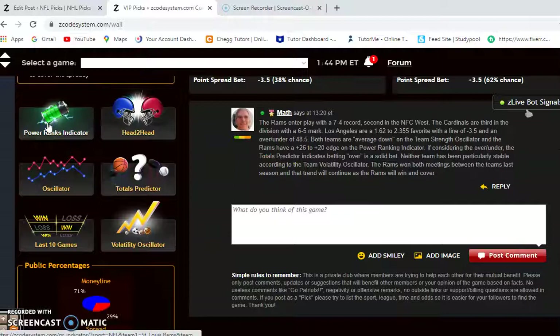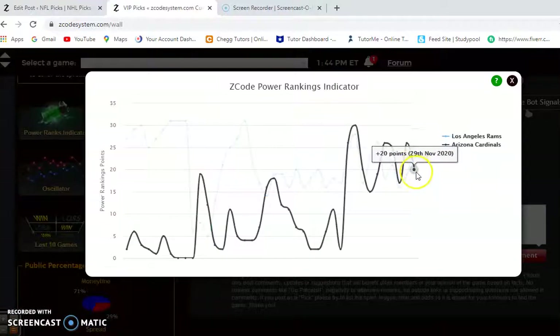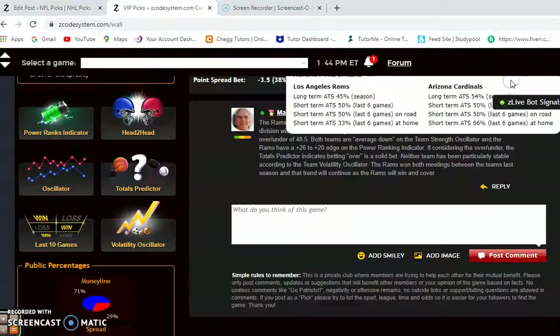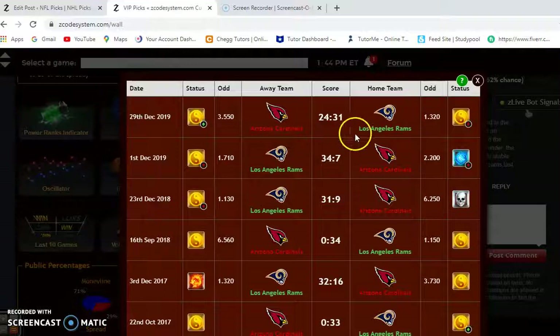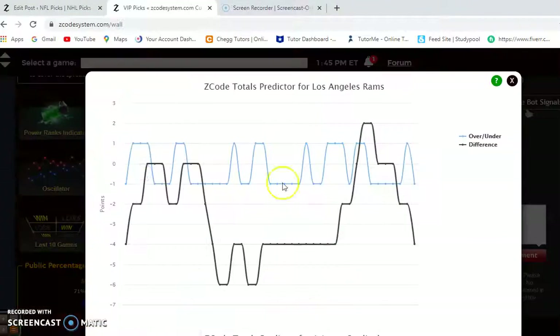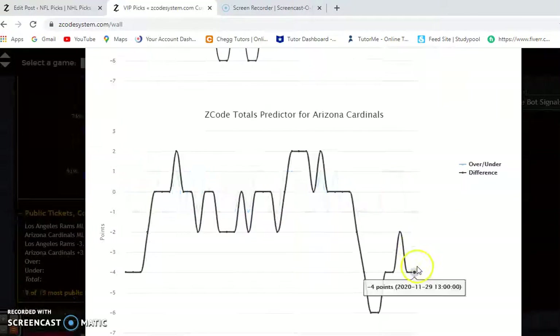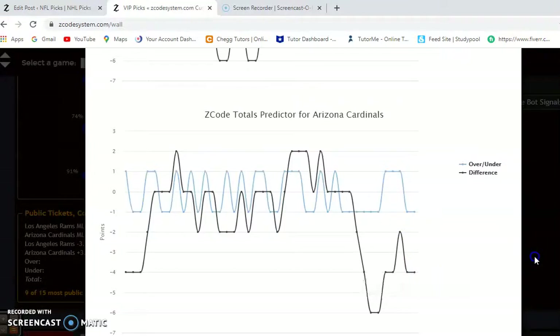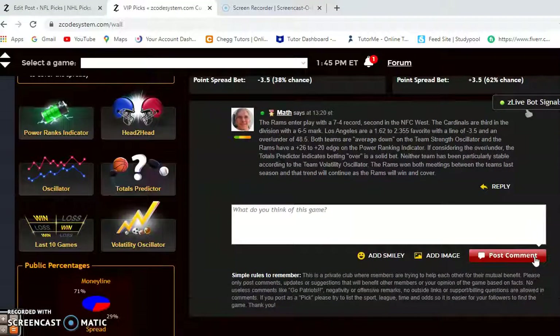Looking at the power ranking indicator, the Rams are at plus 26 and the Cardinals are at plus 20. In the head-to-head matchup last season, the Rams won both meetings — by 7 at home and by 27 on the road. If you're considering the over-under, the Rams are playing games trending well under the line, and the Cardinals are also playing games trending well under the line. So this is an excellent opportunity to bet the under.